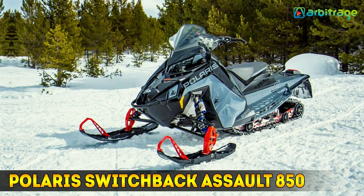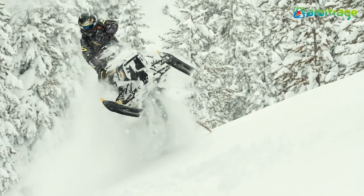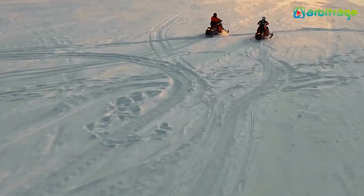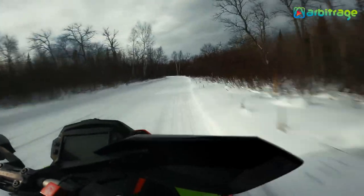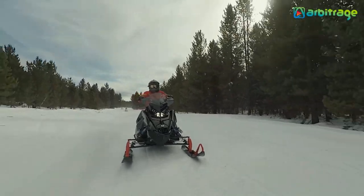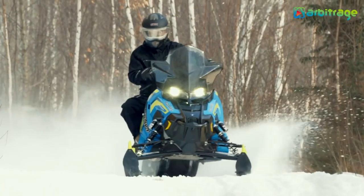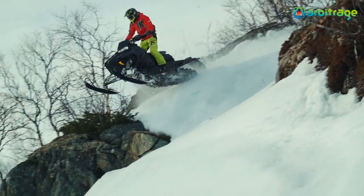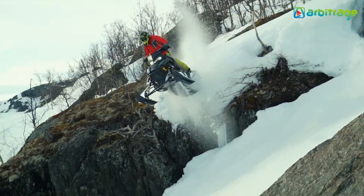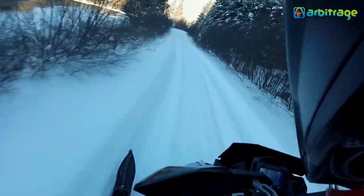Number two: Polaris Switchback Assault 850. The Switchback Assault has been one of Polaris's most excellent snowmobiles for many years. The 2022 model comes in two variations, with the most powerful being the Polaris Switchback Assault 850. Created for speed and flexibility, this snowmobile works well both on and off the trail. The 850 Patriot engine at 840cc is the most powerful engine Polaris has ever made for a snowmobile, delivering unrivaled velocity and an exceptional power-to-weight ratio. It also features smart warmers and a Flight Command 7S display.